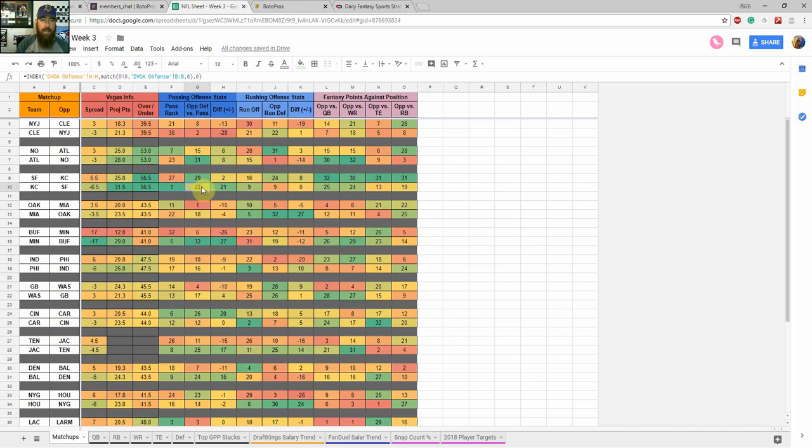Let me go over the KC at San Francisco matchup. KC is a 6.5-point favorite projected for around 31.5 points in a 56 over-under. They're the number one passing offense in the league right now versus San Francisco, who's 22nd in pass defense — that's a plus-21 differential, a really good matchup for the KC pass game. They're 9th in rushing, but San Francisco has been pretty good against the run, ranking 9th. In fantasy points against, San Francisco is 25th against the quarterback, 24th against the wide receiver, 13th against tight end, and 19th against running back. So I'm definitely going to be targeting Patrick Mahomes, Travis Kelce, Sammy Watkins, Tyreek Hill — that whole passing game. If it hits that 56.5 total, targeting two or three, maybe even four Kansas City players is definitely in play.